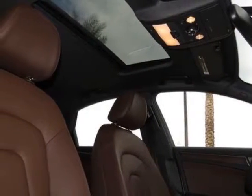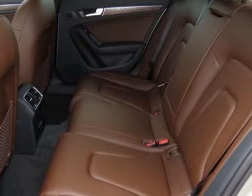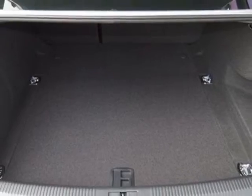This A4 boasts a 2.0 liter engine and has a CVT transmission. Additional options for this vehicle include the Covey Silver Metallic, three-step heated front seats, without front license plate holder, and ash brown natural inlays.